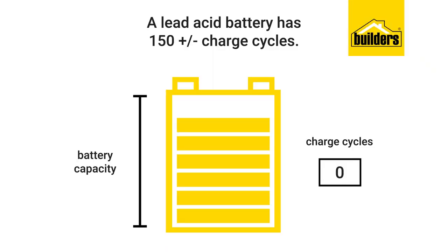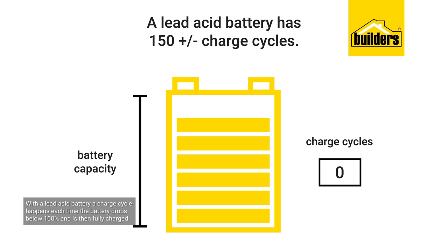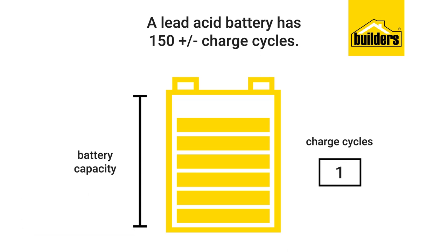So what is a charge cycle? In terms of a lead-acid battery, a charge cycle happens each time the battery drops below 100% and is fully charged again. So if the battery drops to 80% and is then recharged fully, that's one charge cycle.